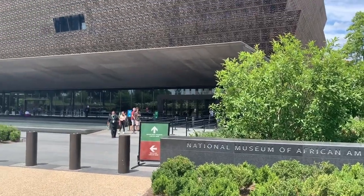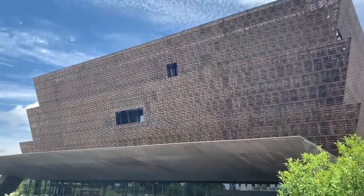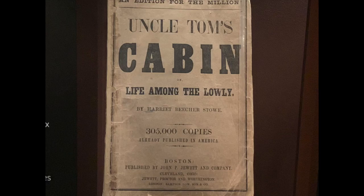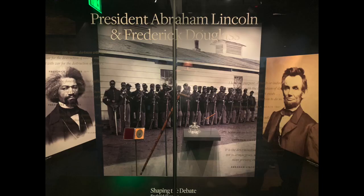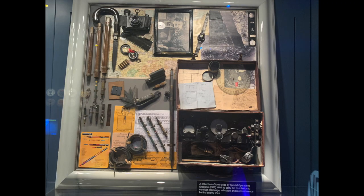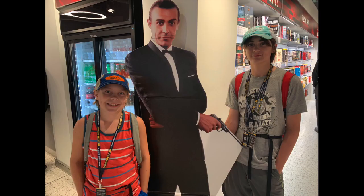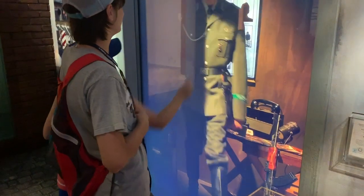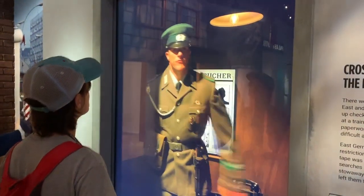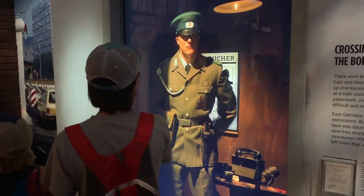Now we're at the National Museum of African American History and Culture — check that out. And now we're at the International Spy Museum.